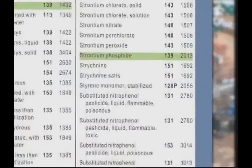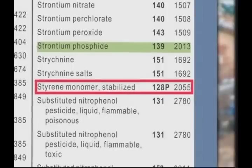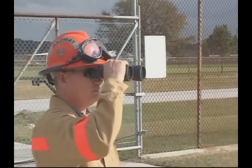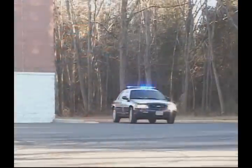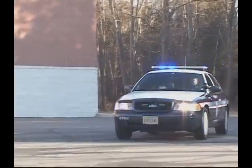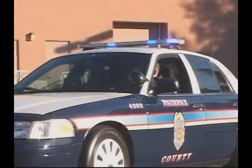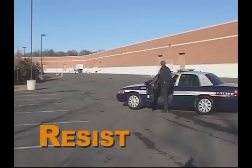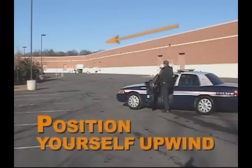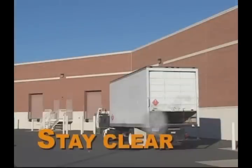In this instance, the letter P next to the ERG's guide number would have informed you that the product may polymerize if subjected to high heat or if contaminated. According to Benner's model, risk assessment must begin at a distance. When arriving at a HAZMAT incident, your first responsibility is to keep yourself and the public safe. Resist rushing in. Position yourself upwind, uphill, or upstream from the hazard, and stay clear of all vapors, fumes, smoke, and spills.